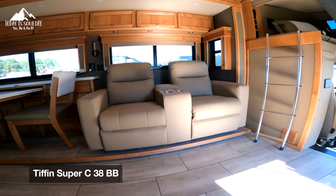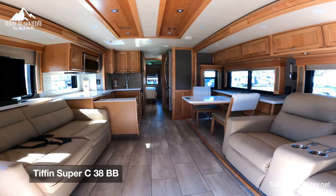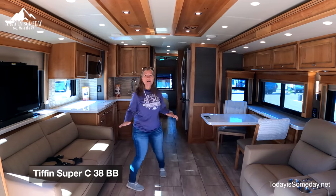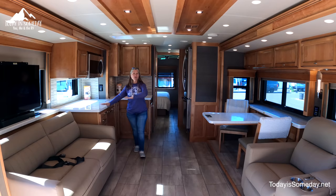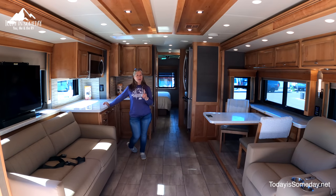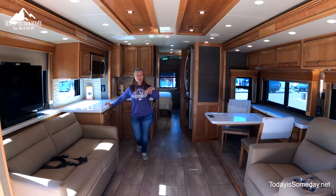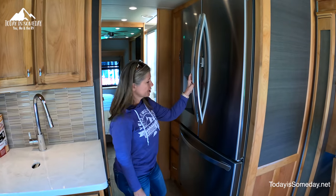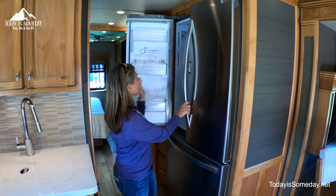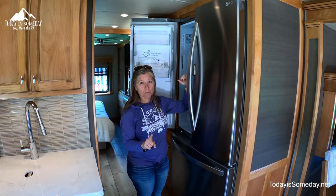Although both of these Super C's are just over 39 feet, the inside could not be more different. As you can see here, the kitchen is pushed over in the corner and you have a different style of living area. One thing I want to point out that I don't really like about this floor plan is this fridge — it's a larger residential fridge, but I cannot reach the top shelf, so I have a problem with that.